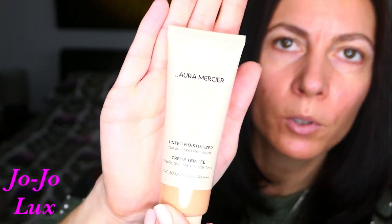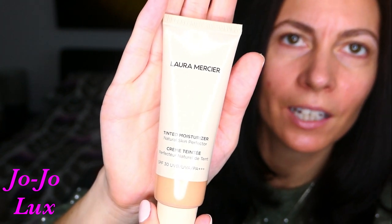Firstly, before I get into that, I just thought I'd say again — I've said this before — how much I'm loving the Laura Mercier Tinted Moisturiser. I have it in the colour Sand, and it really does brighten your complexion. This is all I'm wearing; I've not put a stitch of concealer or anything else on, just this.